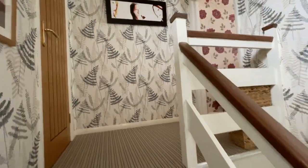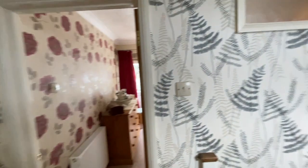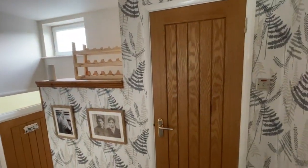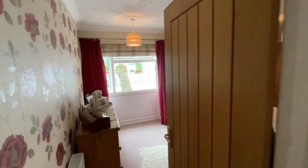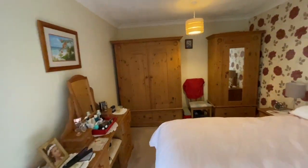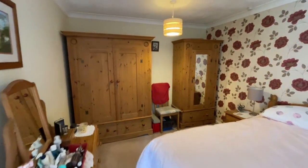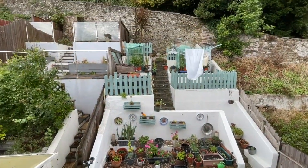Heading upstairs again to a further nice sub-landing with a window to the front and a large linen cupboard. Then we head into bedroom one, which is a very large double. Potentially you could create an en-suite at the end, or even a walk-in wardrobe. It has a window to the rear overlooking the back garden.